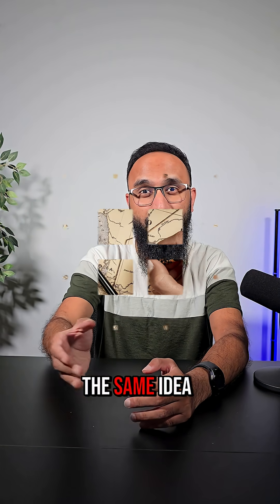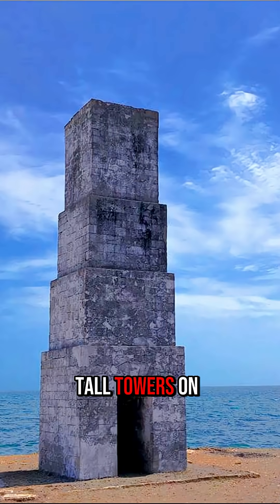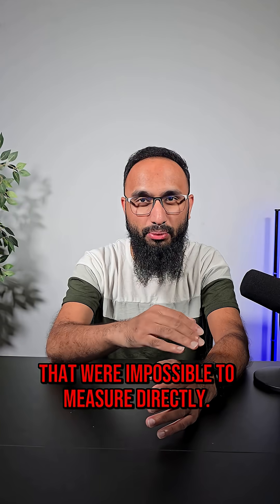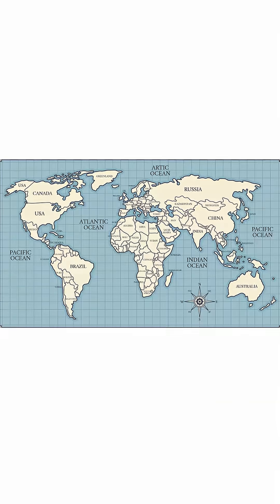And surveyors use the same idea to map entire countries. They set up tall towers on hilltops, measure the angles between them, and use trigonometry to calculate distances that were impossible to measure directly. Piece by piece, they stitch together whole maps of the world.